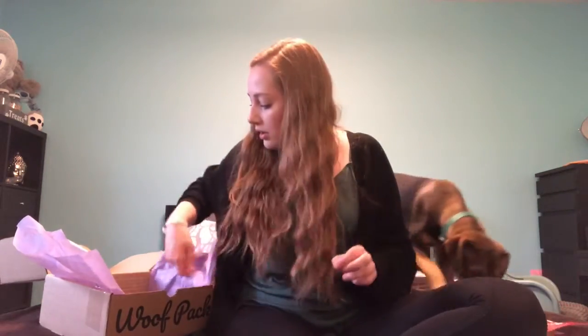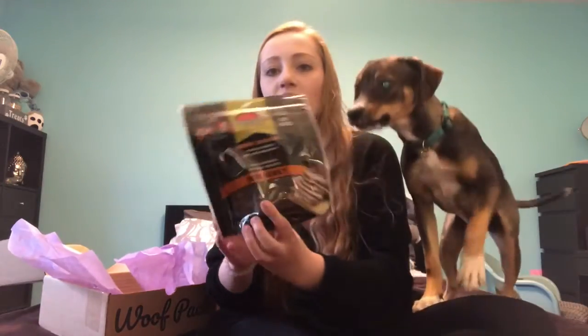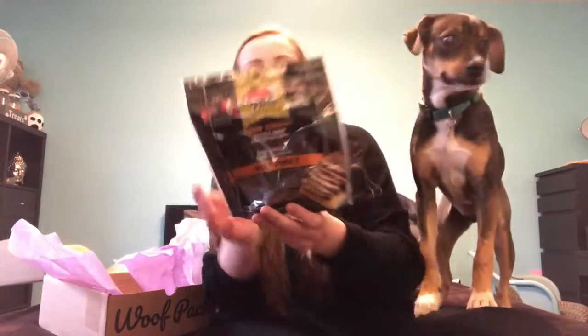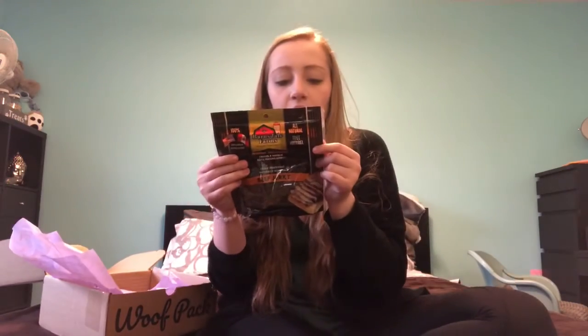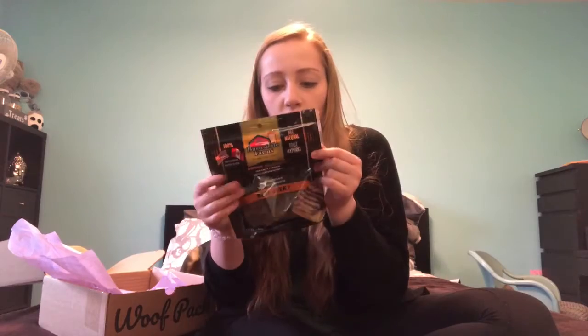The next treat in here is the Beef Jerky. The ingredients in this are Beef, Long Ground Oat, Grouse. These look like little chews, which is good.